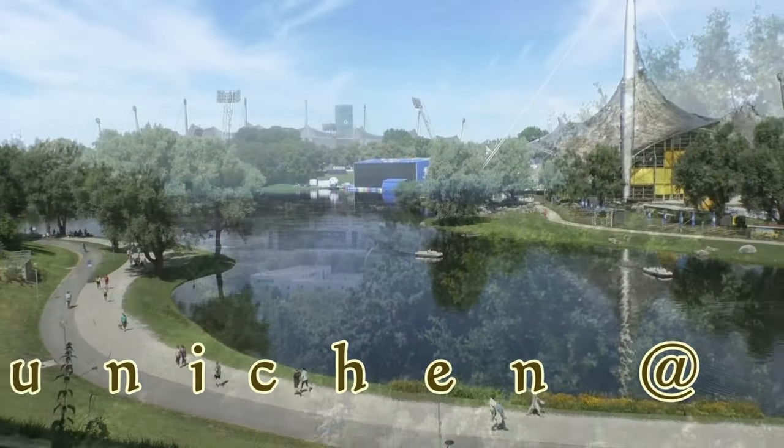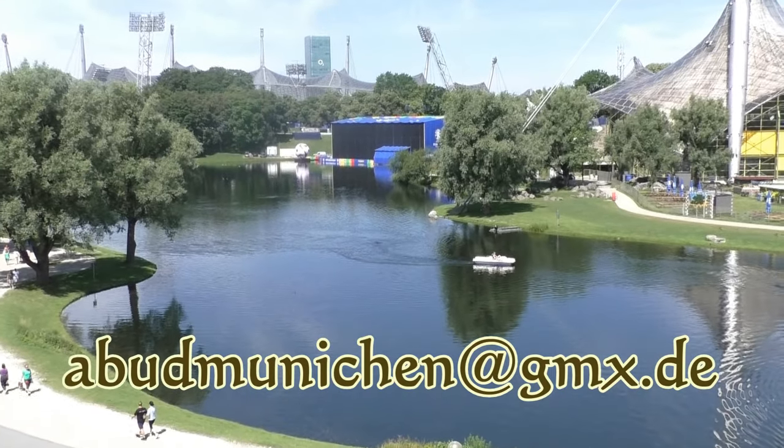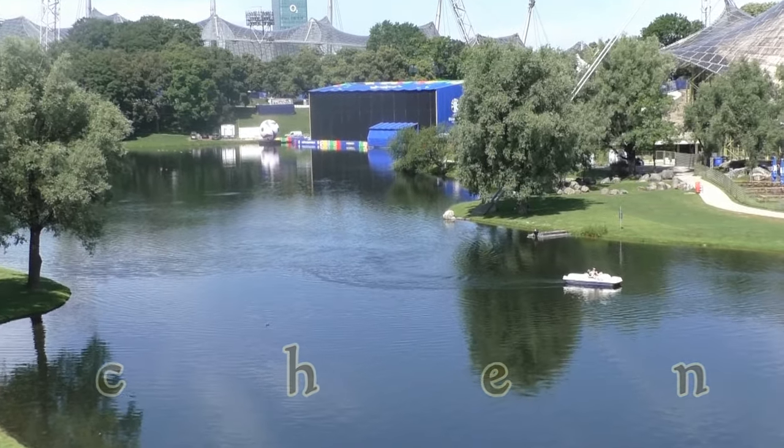So those were seven budget tips for Munich. I hope there was something for you, and if you're interested in a guided tour, contact me. I hope to see you in the next video.